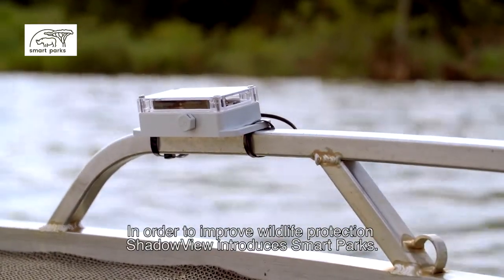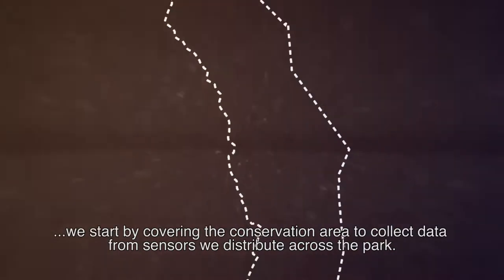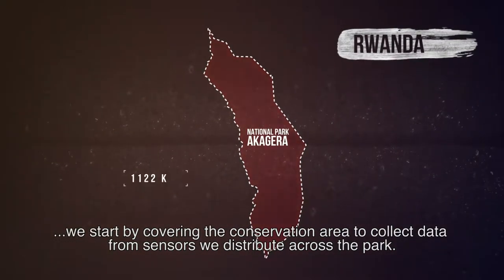Shadowview introduces smart parks. Since most national parks have no basic internet coverage, we start by covering the conservation area to collect data from the sensors we distribute across the park.